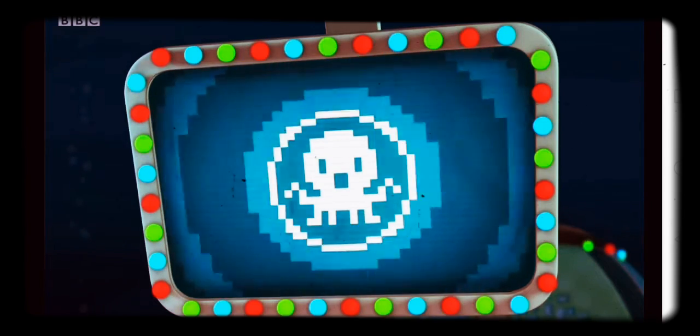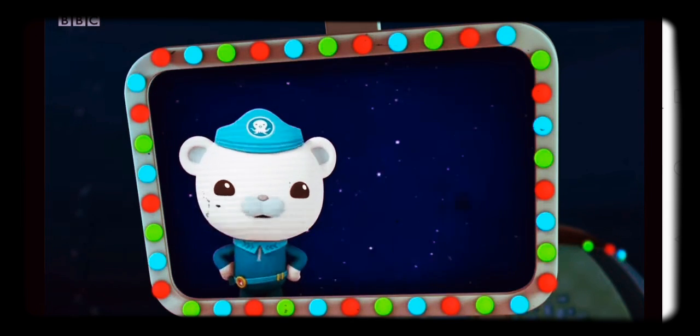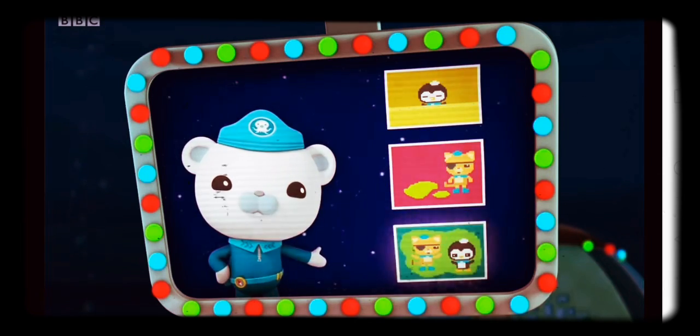Welcome back to volume 17 of the Octonauts video training series. Today's lesson: quicksand, slime spills, and blob rescues.